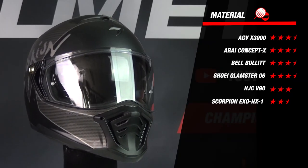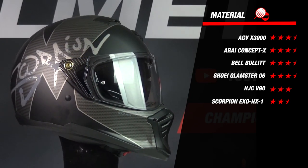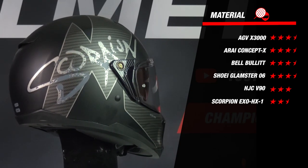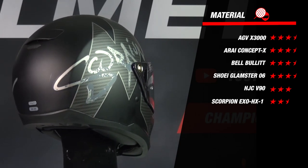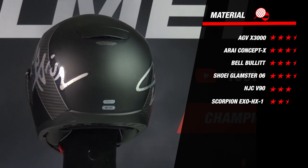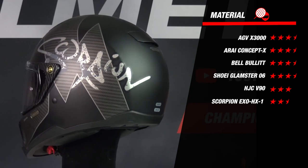Looking at the results, all helmets except the AGC V90 and the HX1 earn 3.5 stars. The V90 is only available in two EPS shell sizes compared to the three of the other helmets, earning 3 stars. The HX1 is made of polycarbonate and also comes in two EPS shell sizes, earning 2.5 stars. Overall the material scores are all very close.